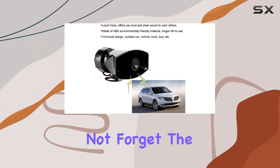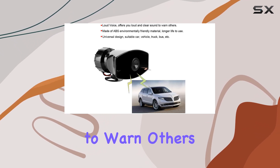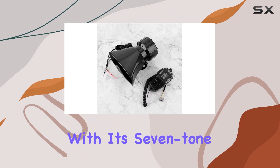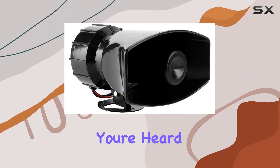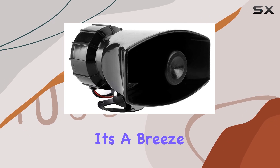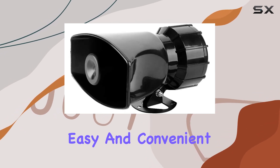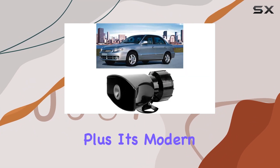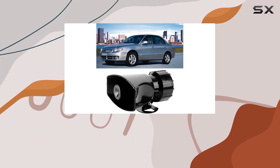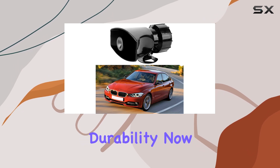But let's not forget the main purpose of a car horn — to warn others. With its 7-tone alarm, this horn delivers a clear and attention-grabbing sound, ensuring you're heard on the road. Installation is a breeze — easy and convenient, you won't need to spend hours fiddling with complex wiring. Plus, its modern and fashionable design adds a touch of style to your vehicle while maintaining durability.